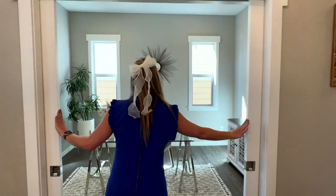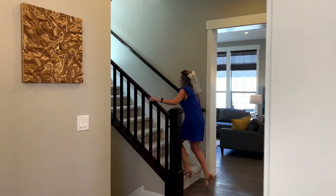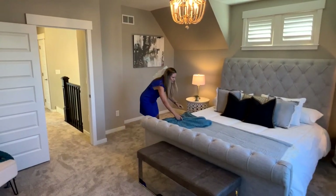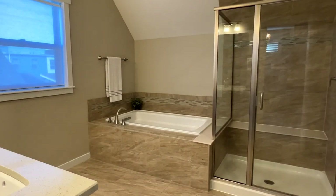A private office with glass French doors offers a quiet place to work from home. Upstairs, you'll appreciate plush new carpeting that leads to three bedrooms, including the owner's suite — a spacious oasis with new designer lighting and a five-piece bath.